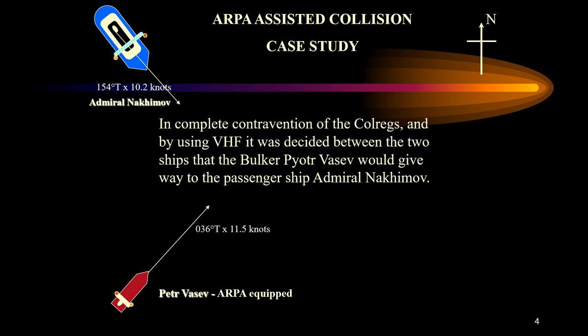The pilot radioed a warning to Pyotr Vasev, and the freighter responded: "Don't worry, we will pass clear of each other, we will take care of everything." Despite this message, Captain Victor of Pyotr Vasev did nothing to slow his ship or change course. Convinced the freighter would pass without incident, Captain Markov of Admiral Nakimov retired to his cabin, leaving his second mate in charge.